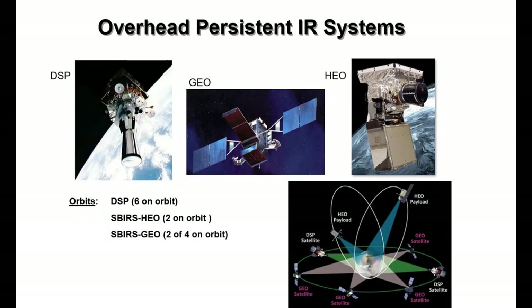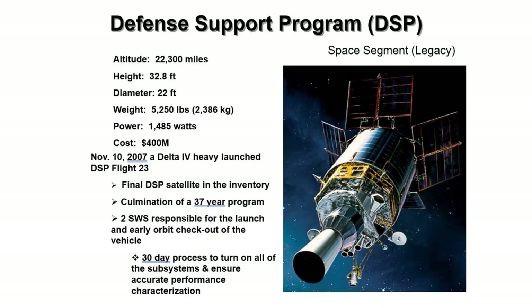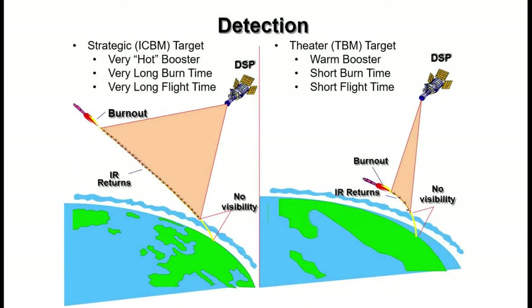The most prominent overhead-persistent IR system is the Defense Support Program, or DSP. The DSP is a geosynchronous satellite constellation providing IR detection of ballistic missile launches. It detects and reports missile and space launches along with other events in near real-time. DSP is normally the first system to detect a launch. It provides boost phase reports, missile typing data, state vector, covariance data, and predicted impact location.